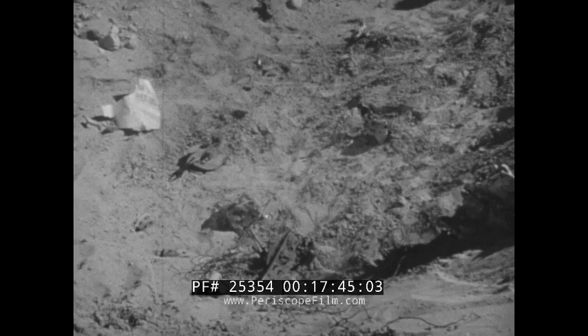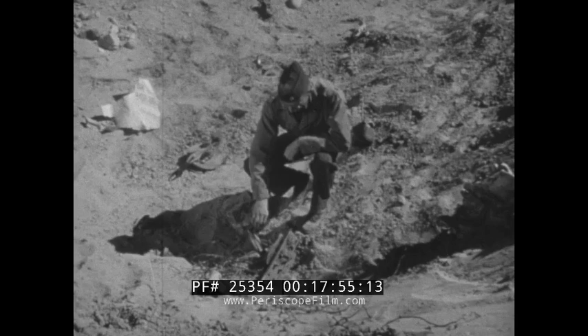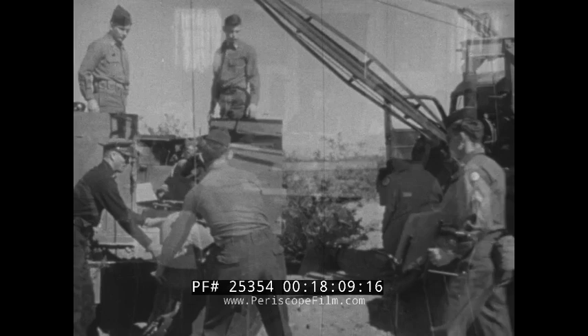Under normal circumstances, parts of the rocket are spread over a wide area. Careful searches are made for all recording instruments, designed to withstand the shock of impact. Every part of the missile which can be located is carried back to the proving ground laboratories to be studied and analyzed.